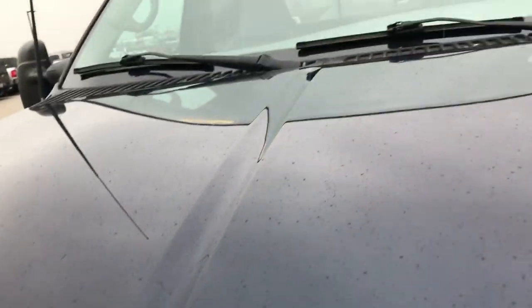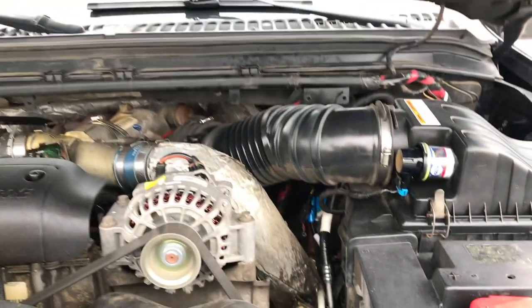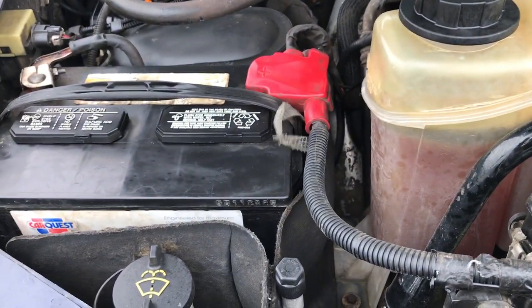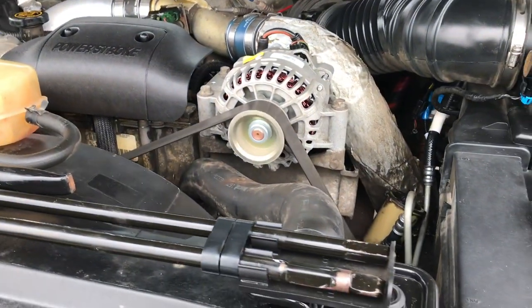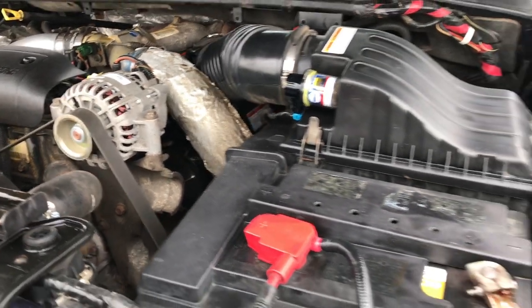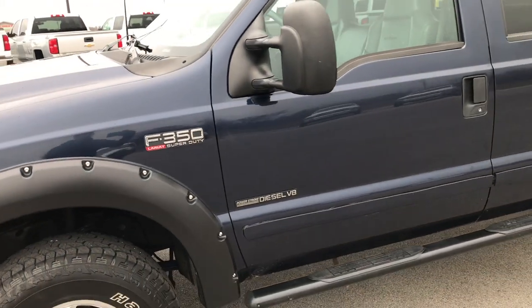This is a 7.3, so a highly sought-after motor. This truck has been fully safety inspected by our service shop. Has a fresh oil and filter change, and all the fluids have been checked and topped off. Truck starts right up, runs great, drives great — took it down the road today. Very, very nice truck ride-wise. She's fully inspected and 100% ready to go.